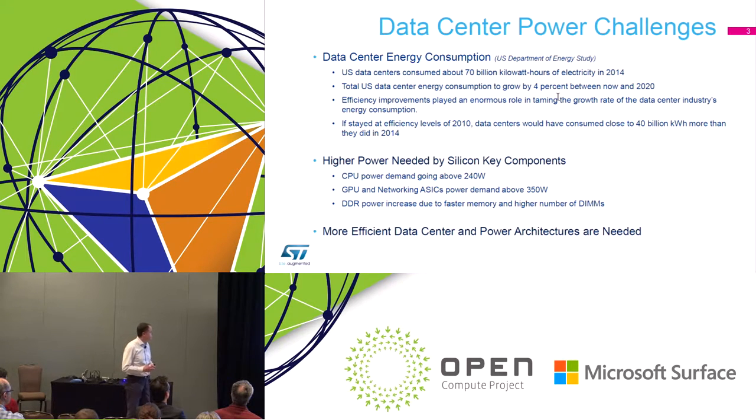The second important challenge is the high power required by CPUs. Power levels are increasing — now at 165 watts, trending toward 240 watts — and GPUs and networking ASICs are at 350 watts of consumption today, with DDR also increasing. The message is clear: data center power consumption is going up, so we need more efficient data centers and more efficient power architectures to keep this trend under control.